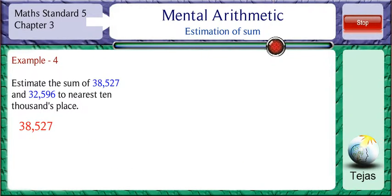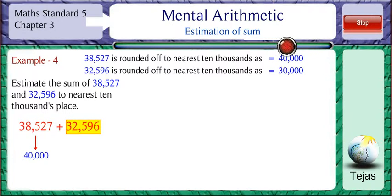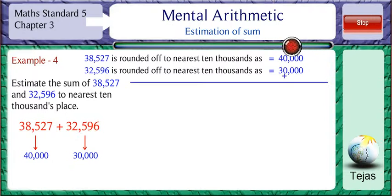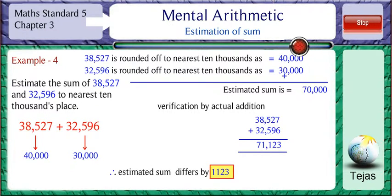Estimate the sum of 38,527 and 32,596 to the nearest ten-thousands place. 38,527 is rounded off to the nearest ten-thousands place as 40,000. So the sum total is 70,000. By actual verification we get 71,123. The difference is 1,123 between the actual value and the estimated value.